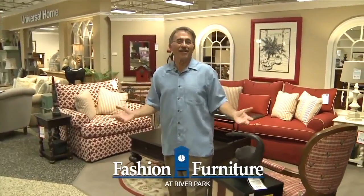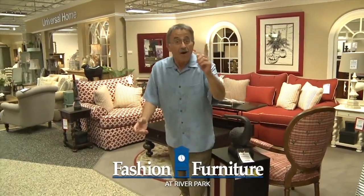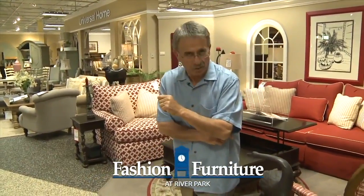So you made your selection at Fashion Furniture and bought the whole store — now how do we get it to your house? It's a very special process. Follow me.